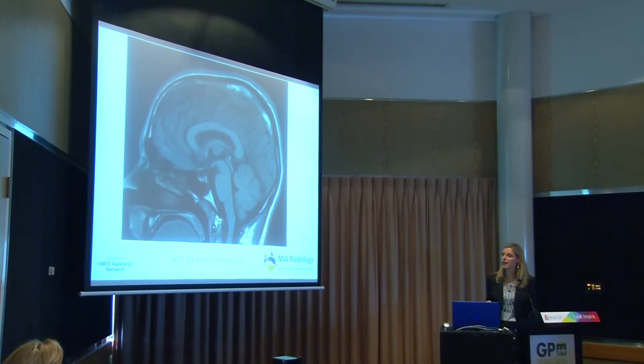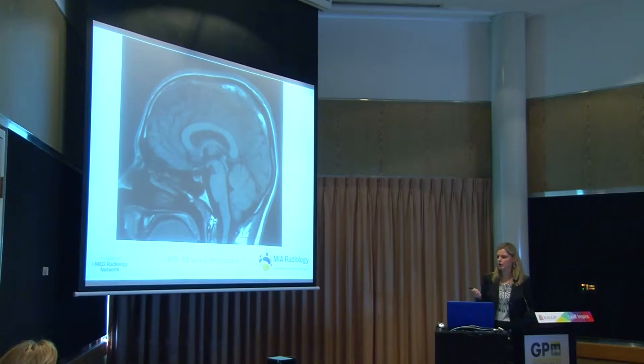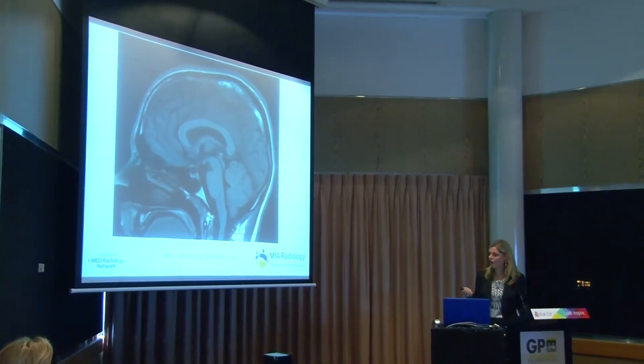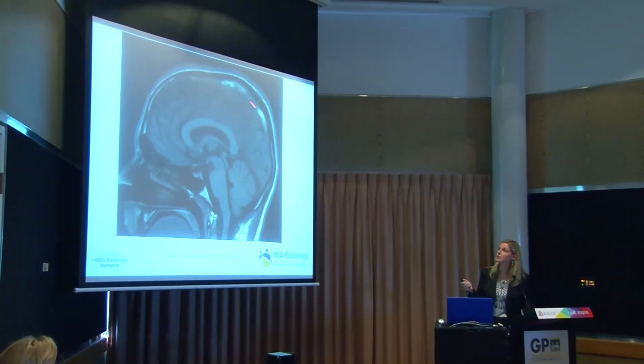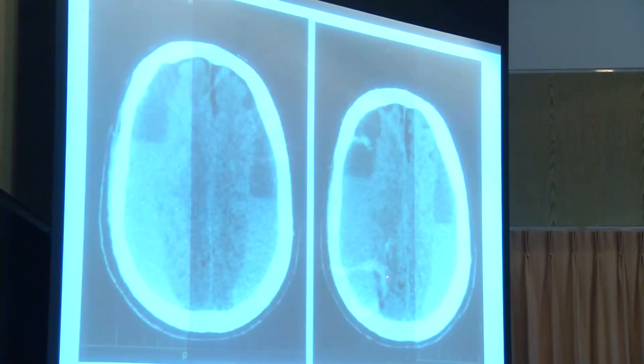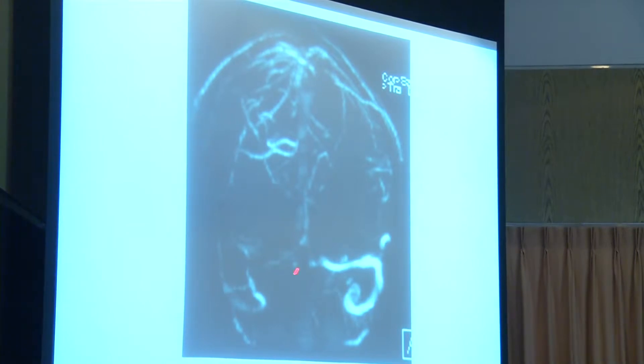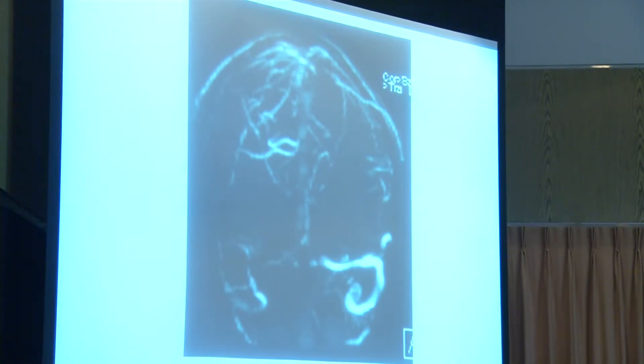This is a young boy who came in with headache and some red flag symptoms. He had a GCS of 15 but something odd about the story, so they ordered an MRI. On the sagittal T1 there's bright signal in his superior sagittal sinus that shouldn't be there. The MRV shows normal flow in the left transverse and sigmoid sinuses, but no flow in the right transverse sinus or the superior sagittal sinus. This 19-year-old, with no recognised predisposing factors, had extensive dural sinus thrombosis — and he had the right test first to make that diagnosis.